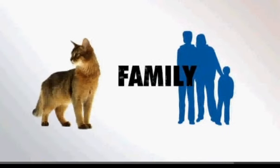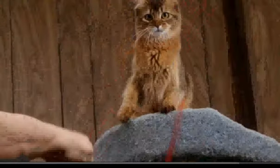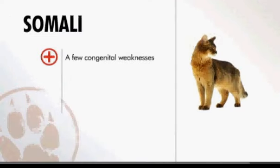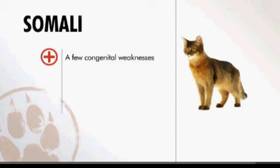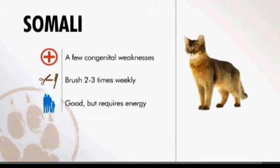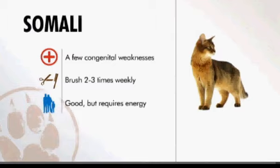This energetic feline isn't recommended for the frail or the elderly. It's that kind of cat who will knock things off mantelpieces, but so gorgeous to look at you have to forgive them. To sum up, Somalis have a few congenital health problems that can be avoided by seeking out reputable breeders. They should be brushed two or three times a week, and they're better suited to families who have the energy to entertain them. If you're looking for a lovely cat with a lively personality, the Somali can make a faithful feline friend.